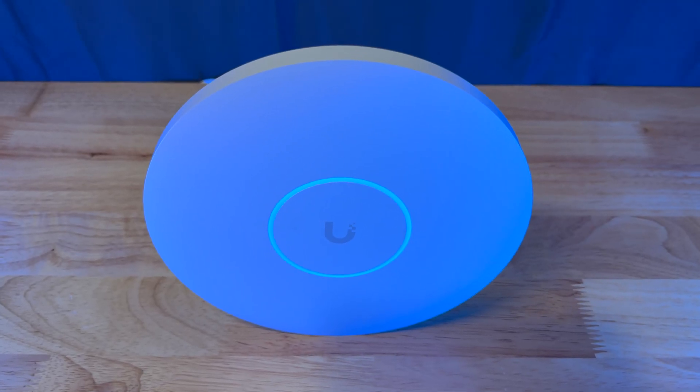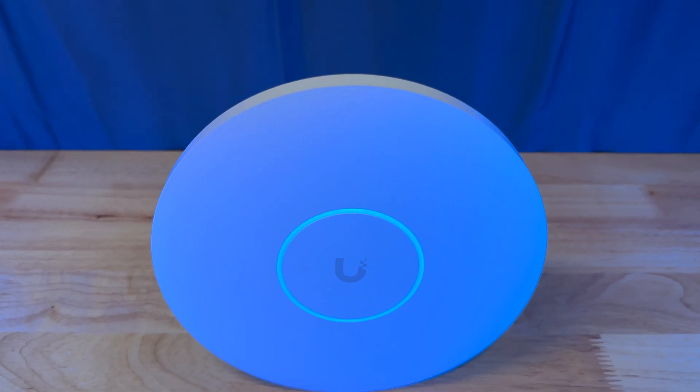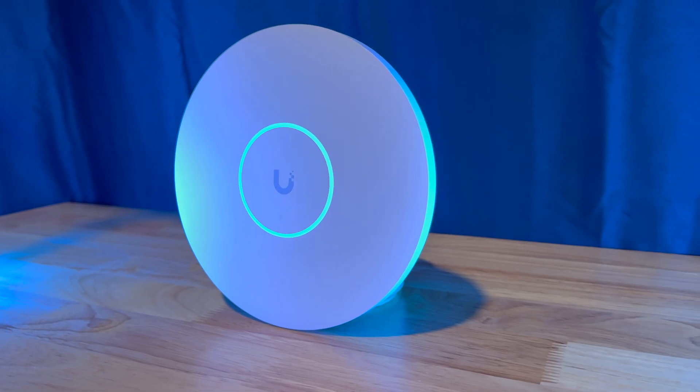The ubiquitous Ubiquiti UFO has changed somewhat over the years, but it's always reaching out to us like a beacon in the darkness with its glowing blue ring. For the real OGs in the audience, there was a glowing green ring on the earlier access points. Today, that changes again. Ubiquiti has taken the wraps off the next generation of access points — the new portal to the information superhighway, flattened and strong, built to last, with solid metal backings and still that glowing blue reassuring light shining down on us.